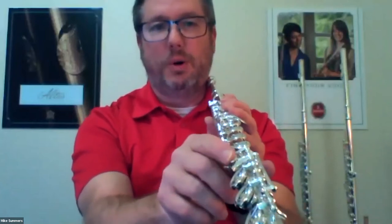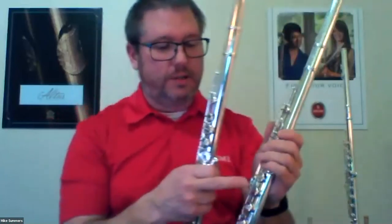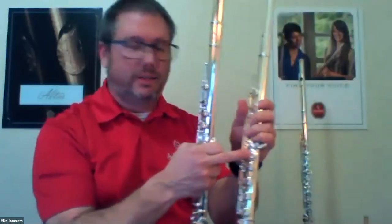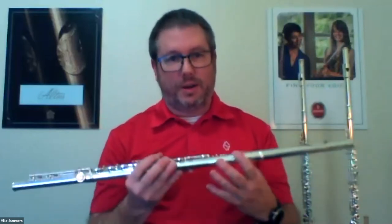An additional option we offer is a C sharp Trilkey. The other option, available on the AZ-3, is the split E mechanism. So let's talk about each of those features. One quick question about material — you pointed out that one model has a sterling silver head joint with a silver-plated body, the other has the sterling silver head joint and body. They look identical from 30 feet, but there's a dramatic difference in those two materials both for the player and in price. Absolutely — sterling silver is more expensive than nickel silver, and it's also harder to manufacture because it's softer.